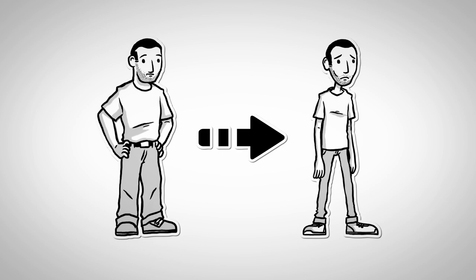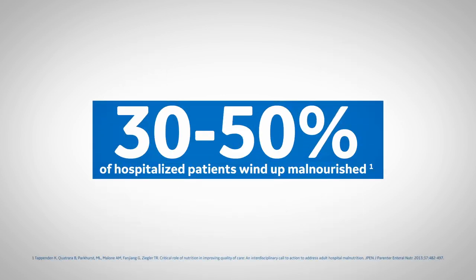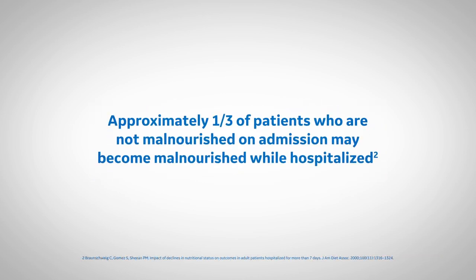When protein is used for energy, it is taken away from making tissues important for healing. Did you know that 30 to 50% of hospitalized patients wind up malnourished? And that approximately one-third of patients who are not malnourished on admission may become malnourished while hospitalized?